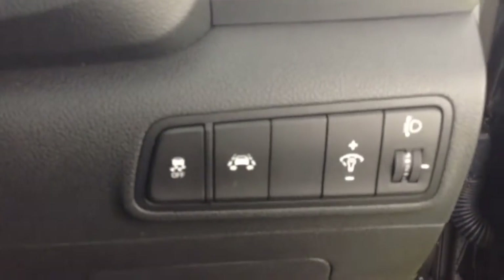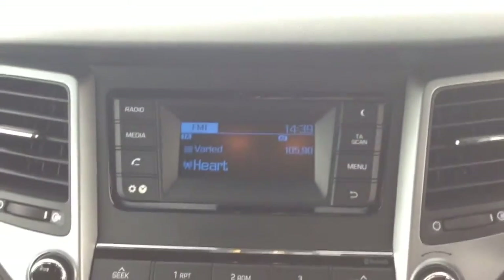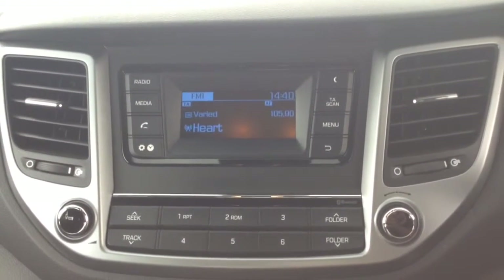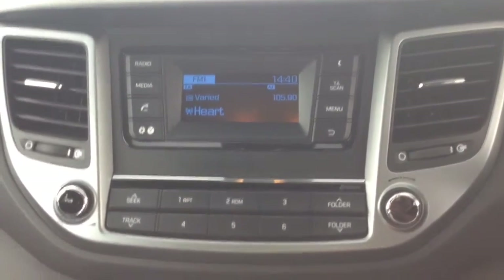To the right hand side of the steering wheel you have your lane departure warning. Moving onto the centre console you have your radio display. This vehicle is also equipped with Bluetooth technology to allow you to make phone calls safely whilst on the move, and additionally you can stream media from Bluetooth compatible devices straight to the vehicle without the need for any wires.